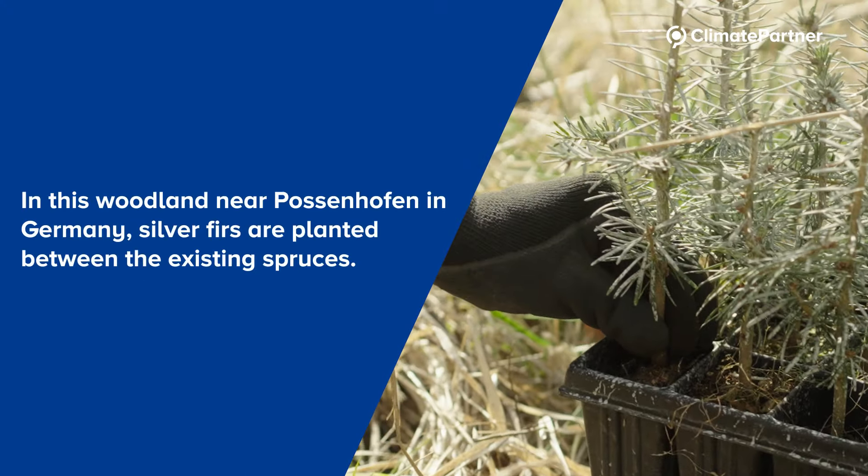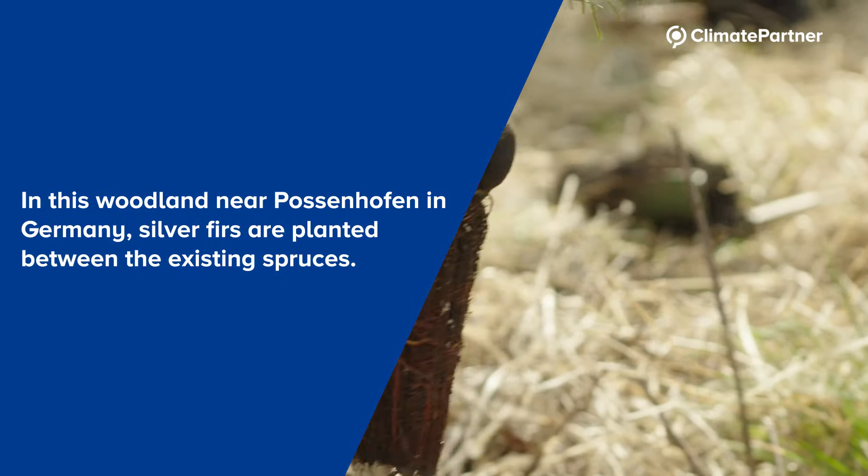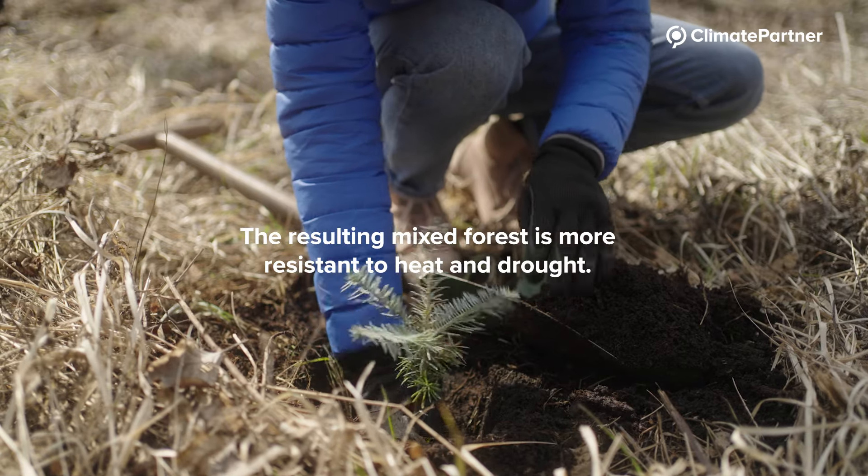In this woodland near Posenhofen in Germany, silver firs are planted between the existing spruces. The resulting mixed forest is more resistant to heat and drought.